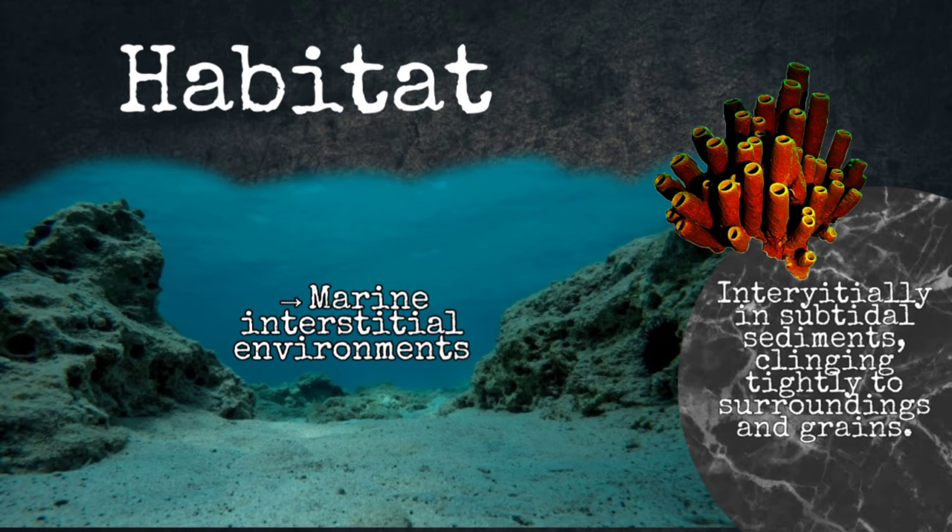Habitat. Loricifera are found exclusively in marine habitats and live in the spaces between sand grains or in the mud at the bottom of the sea. The Nanaluricidae prefer sand with low levels of detritus — material derived from the decomposition of once-living organisms — or clean shell gravel. Whereas the Phyllisoridae are often found in deep-sea sediments such as white abyssal globigrina ooze and red deep-sea clay from the Hadal Zone, below 20,000 feet (6,100 meters).